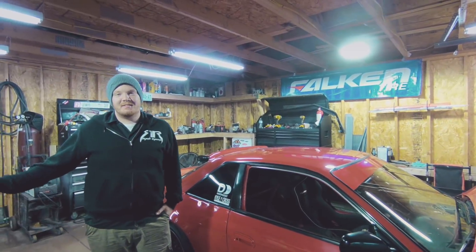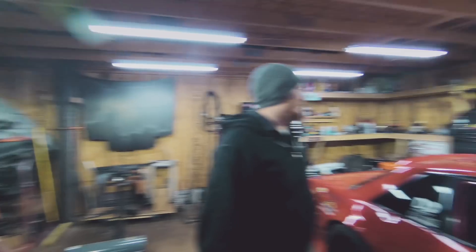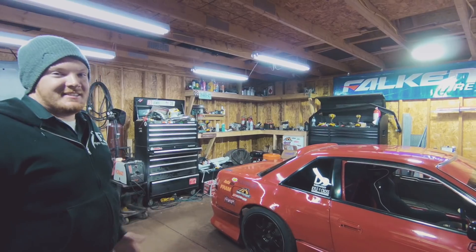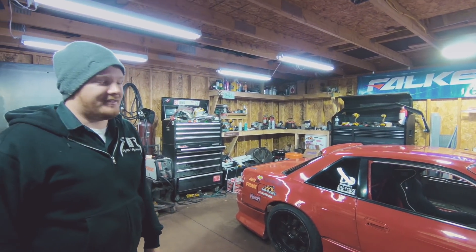Alright, cool. So, I'm Andy Lewis. Welcome to my garage. This is where I build my FD cars. I got all the tools I need to get this stuff done — MIG welder, TIG welder, all the tools, little presses and stuff like that.